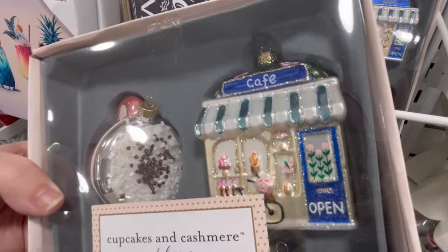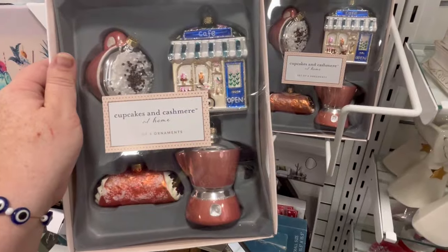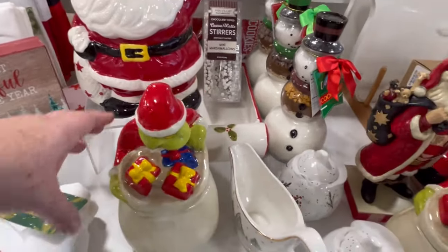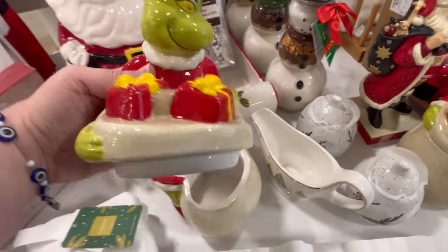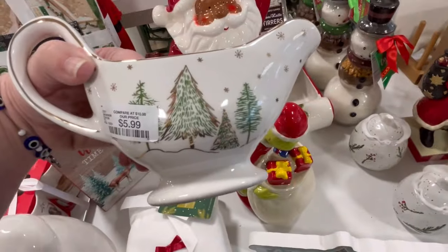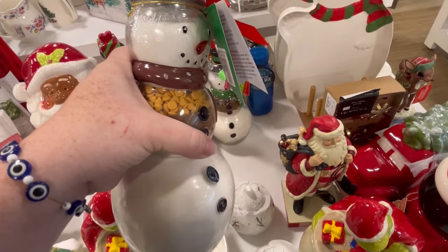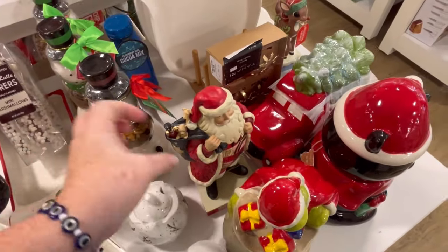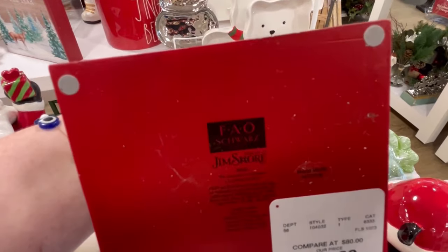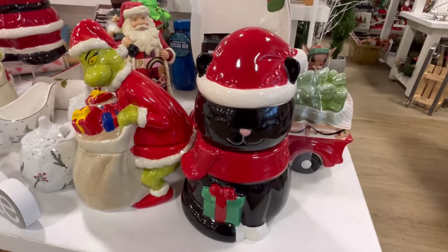Cupcakes and Cashmere has these beautiful ornaments — they have like a little cafe, a cannoli, I think that's an Italian espresso press or something like that. Let me know in the comments below. But really cute. Adorable Santa cookie jar. They also still have the Grinch — I'm still scared to turn it over and see the price. Gravy dish for $5.99. We also have these little mixes — these are such great ideas, especially for someone who's not the best baker.